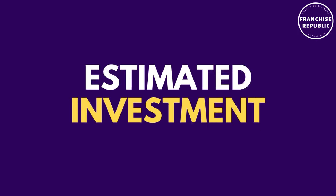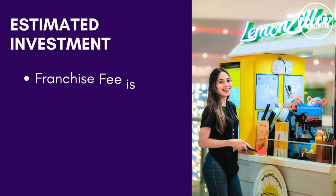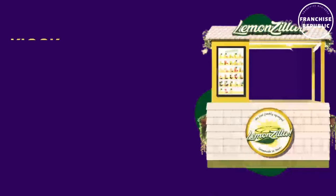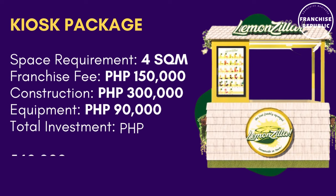The estimated investment. Franchise fee is fixed. You could purchase your own equipment and hire your own contractor. For the kiosk package, the space requirement is 4 square meters with a franchise fee of 150,000 pesos, construction fee of 300,000 pesos, and equipment fee of 90,000 pesos, with a total investment of around 540,000 pesos.